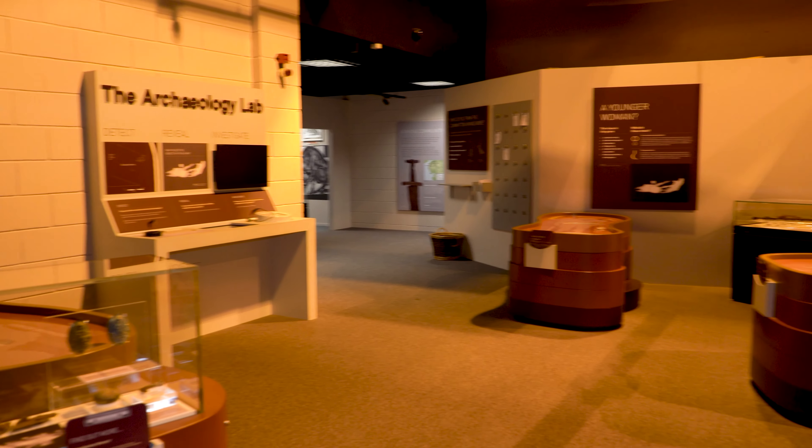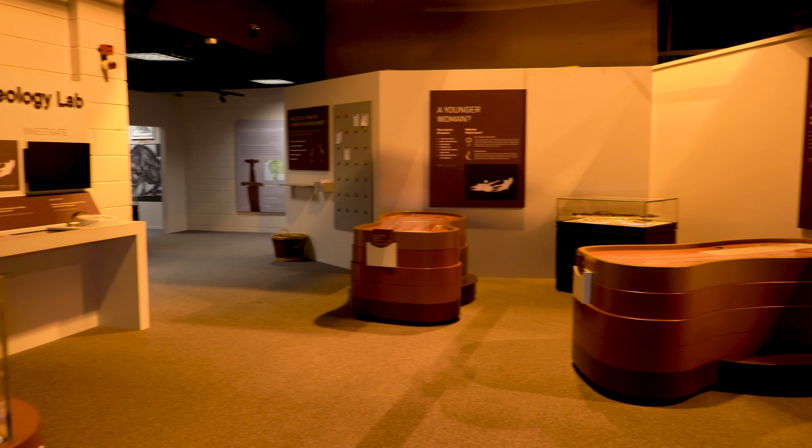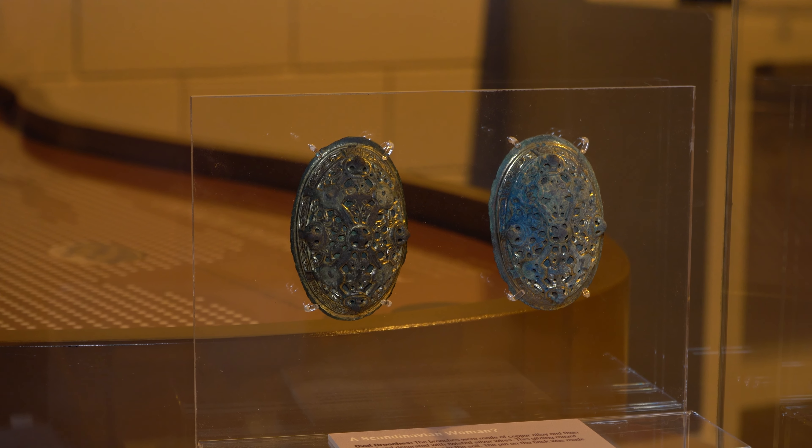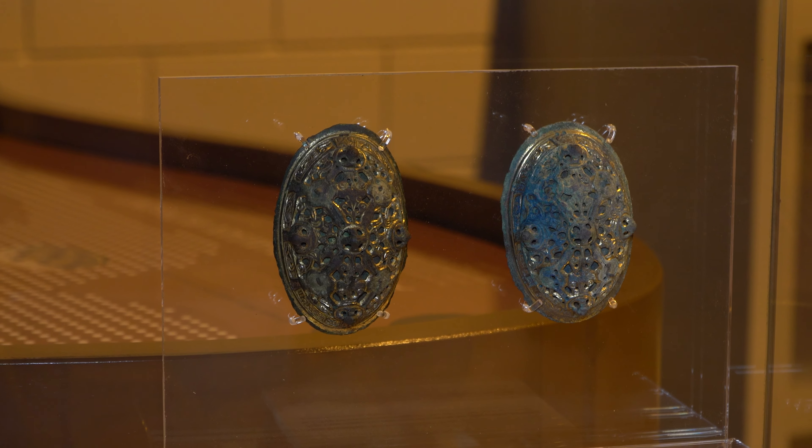Hello and welcome to Tullie House. Let's have a look around so you can see some of the wonderful things in store for you when you come and visit. Our Viking gallery looks at a group of people who were buried at Cumwiton in Cumbria, and it shows some of the beautiful objects they were buried with and talks about how they might have lived.